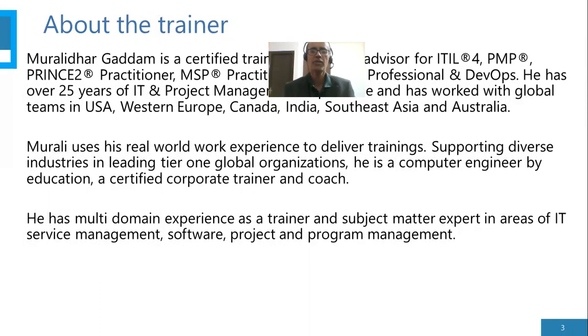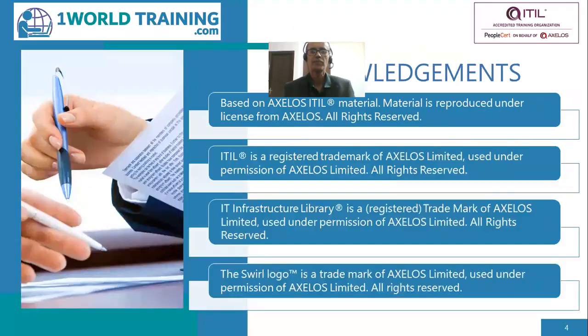I have worked for several years in IT and project management and worked with teams globally across several countries in several global organizations. I have multi-domain experience in IT with software development, project management, program management and IT infrastructure management services. We would like to acknowledge Axelos for their materials which we have used in this course.